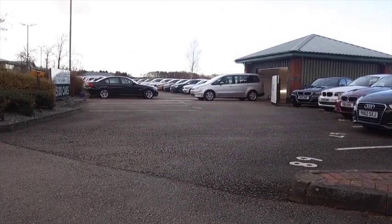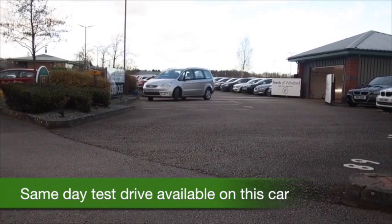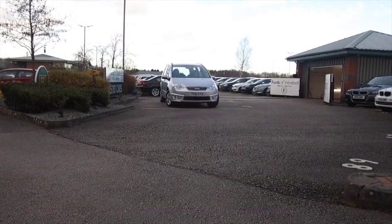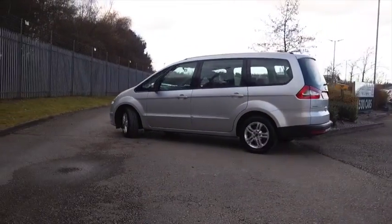The Ford Galaxy is a very refined, large MPV and very pleasing to drive. You know what though? Brand new today, even the cheapest one is about £25,500.